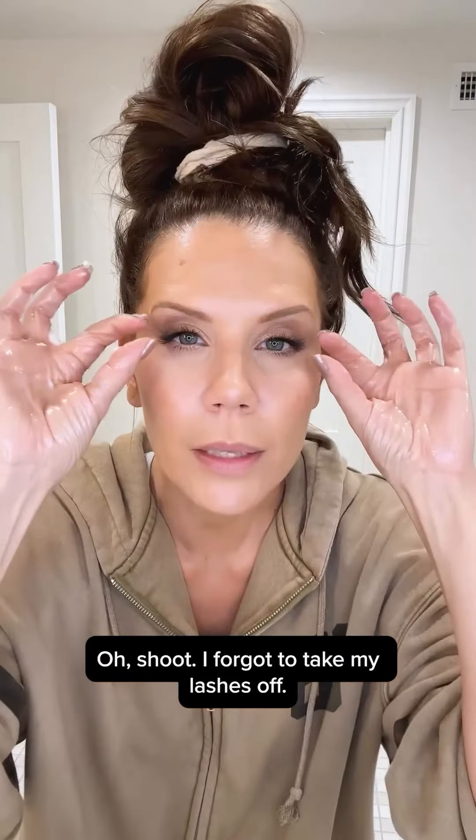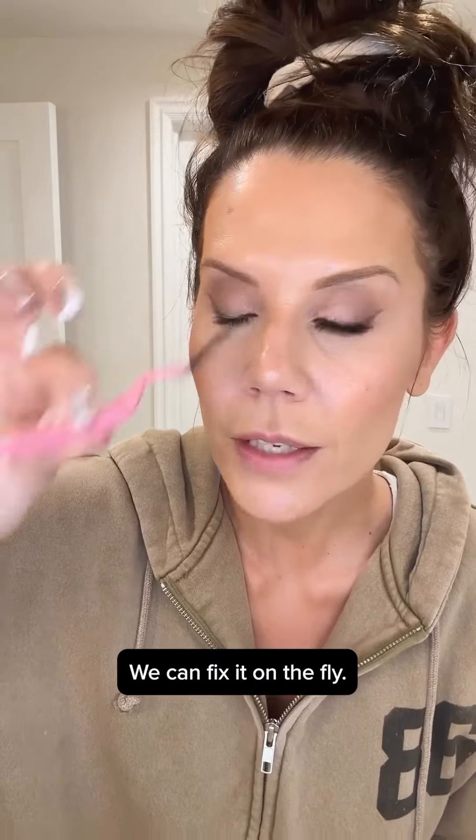Come on into the balm. Oh shoot, I forgot to take my lashes off. Not gonna call difficulty — we can fix it on the fly.